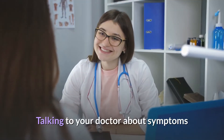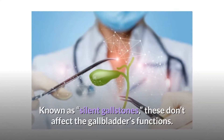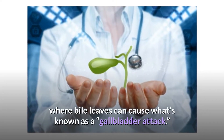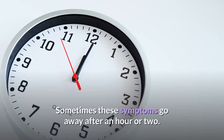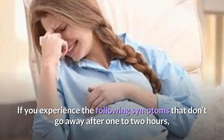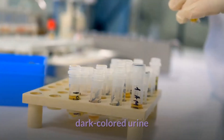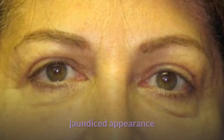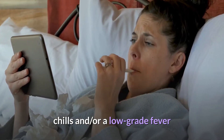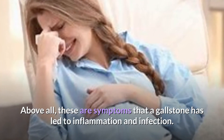Some pregnant women may develop gallstones without ever knowing about them — known as silent gallstones — which don't affect the gallbladder's function. But gallstones that block the ducts where bile leaves can cause what's known as a gallbladder attack. Sometimes these symptoms go away after an hour or two, and sometimes they persist. If you experience the following symptoms that don't go away after one to two hours, call your doctor and seek emergency medical attention: dark-colored urine, light-colored stools, jaundiced appearance, nausea and vomiting, chills and/or a low-grade fever, and stomach pain that lasts more than five hours. These are symptoms that a gallstone has led to inflammation and infection.